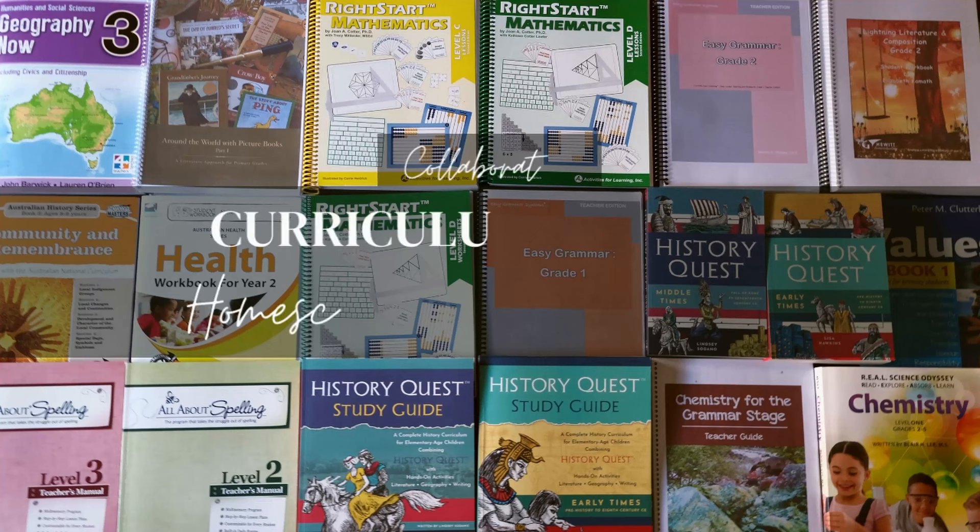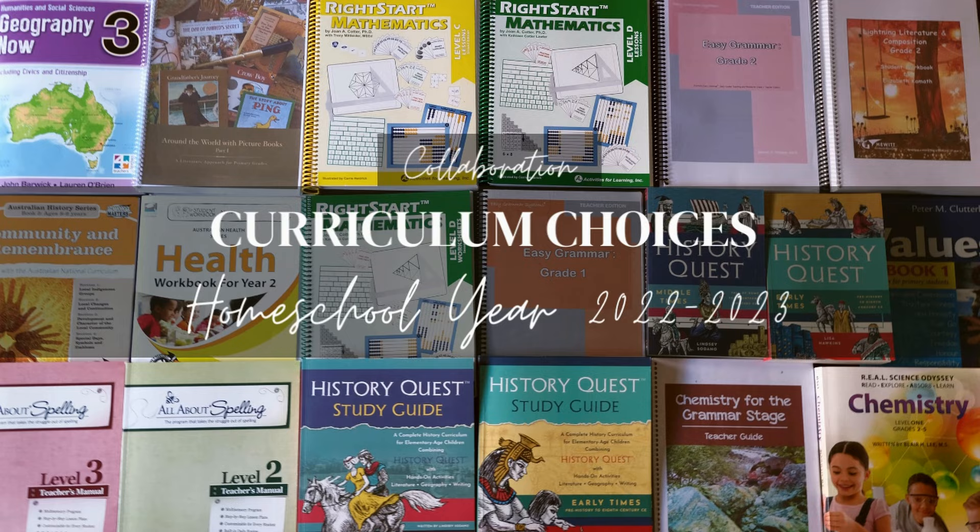Hi everyone, today I'm sharing our curriculum choices for the upcoming school year. This is a collaboration hosted by KLR at O2 Board. I'll leave a link to the playlist so you can check out all the other moms taking part in this collaboration.